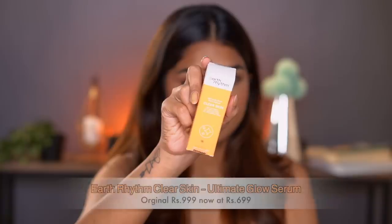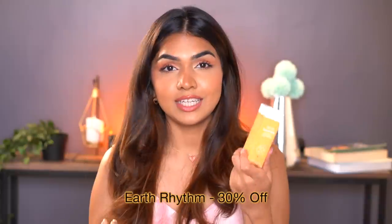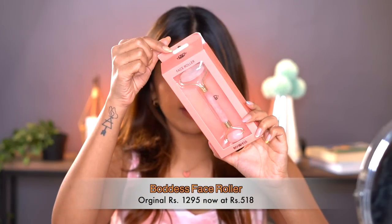The next one I have is the Earth Rhythm Clear Skin Serum. This one has 20% Vitamin C, 2.5% bioretinol, 2% salicylic acid, and 1.5% hyaluronic acid — so it really seems like an all-in-one kind of product and I'm really excited to try this one. Then I also have the Earth Rhythm shampoo bar. Usually a soap bar is full of sulfates and overly stripping, but this one doesn't have any ingredients like that, so I'm pretty curious — I've never tried a shampoo bar before.